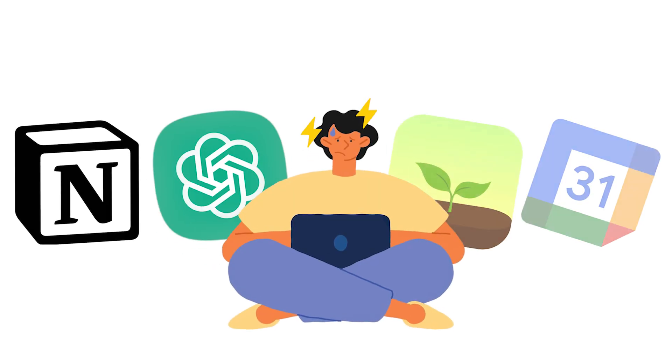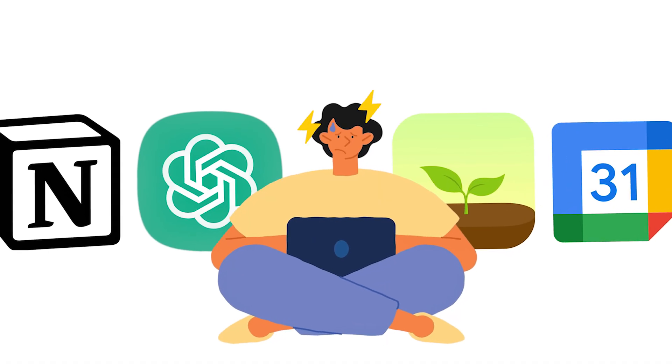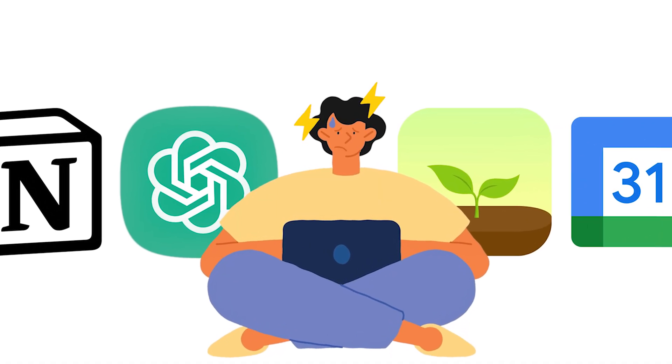You wake up energized with a clear outline for the day — not too much to where it's overwhelming, but just enough to get you moving and on track. You're not bouncing around between five different apps three times a day, pretending that tracking your progress is real progress. Everything's going to be centralized, simple, and flexible.